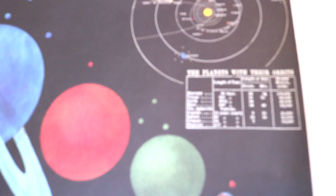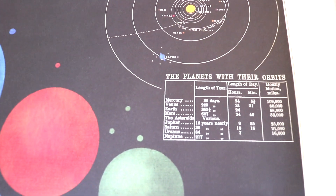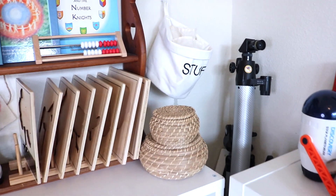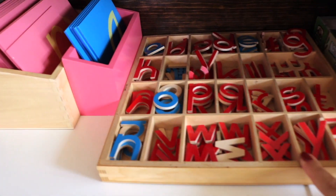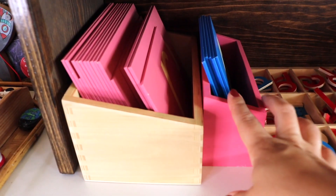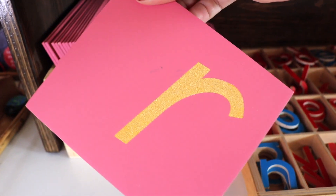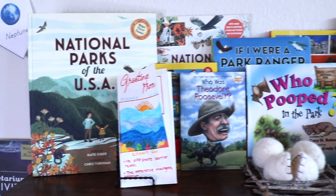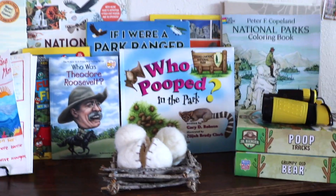I'll link as much as I can in the description box. In this little nook we store our telescope by Nachio along with several camera tripods and easel stands. Two materials we use a lot are the Montessori wooden movable alphabet and Montessori sandpaper letter tiles — they're up front and center because we reach for them almost daily. Another unit study this year is a study on national parks.